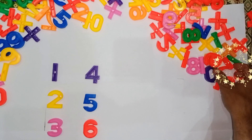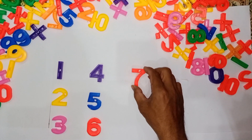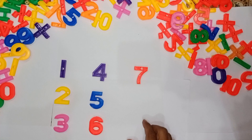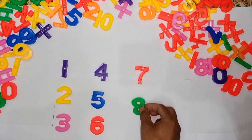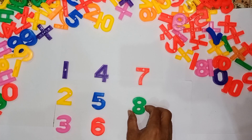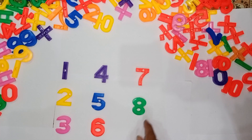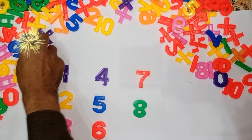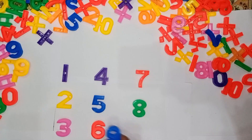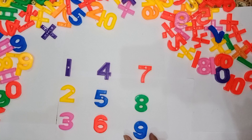7 — orange color. 8 — green color. Where is 9? 9 — blue color. Wow!